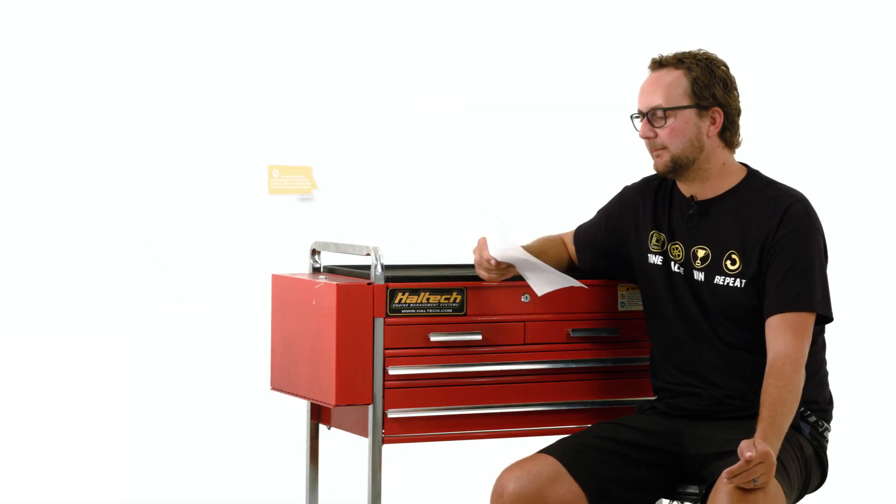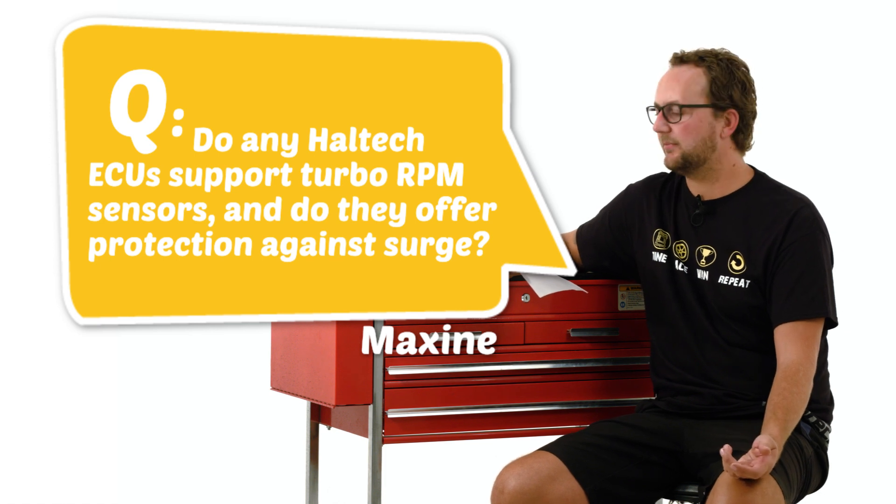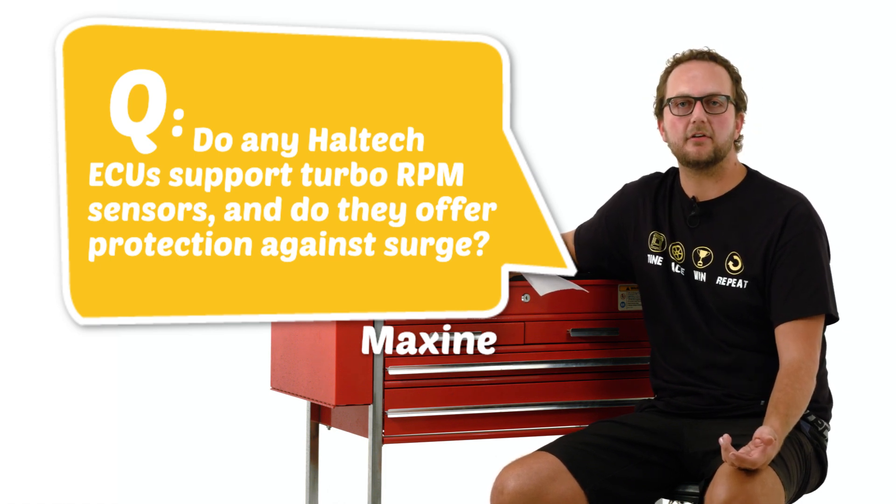Our last question today comes from Maxine. Do any Haltech ECUs support turbo rpm sensors and do they offer protection against surge? Yes, the Elite 1500 and the Elite 2500 series ECUs both allow you to add up to two turbo speed sensors, so they can read up to 200,000 rpm of the turbo shaft speed. We can use that information to adjust your launch strategy, your rev limiters, and your engine protection so that your turbos don't go over speed.